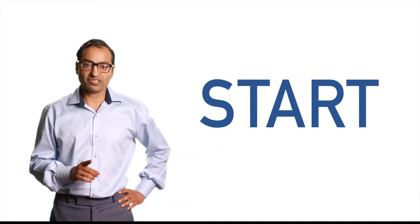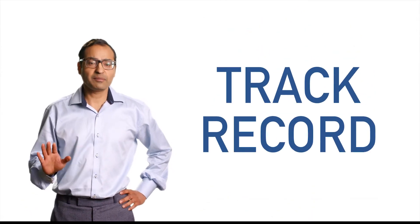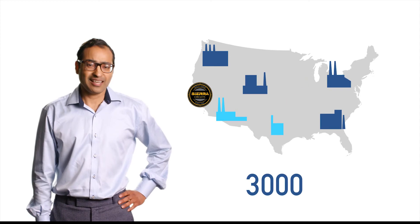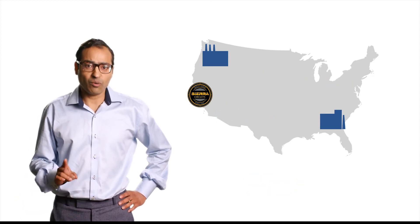Here's one good place to start. First, look at their track record. Find out how long they've been in business. Have they been growing every year? For example, when Sierra Circuits started in 1986, there were roughly about 3,000 board shops. And now there's only 300. So good business practices and quality will stand the test of time.